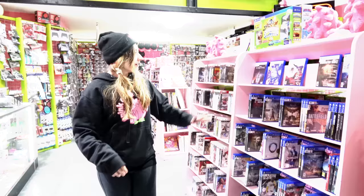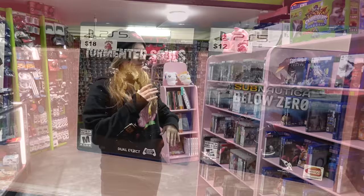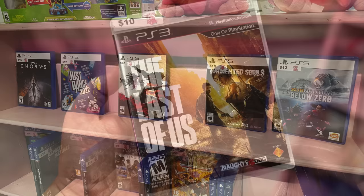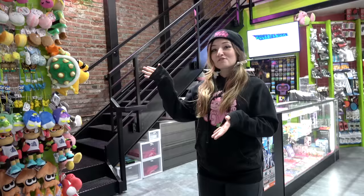Now's the time if you want to get in on the ground floor of a system. We've got PS5 and PS4 games — kind of like the Switch section, this is a very in-and-out section. We get new games in every day and sell a bunch every day from these sections. And then PlayStation 3 as well — lots of cool stuff there.